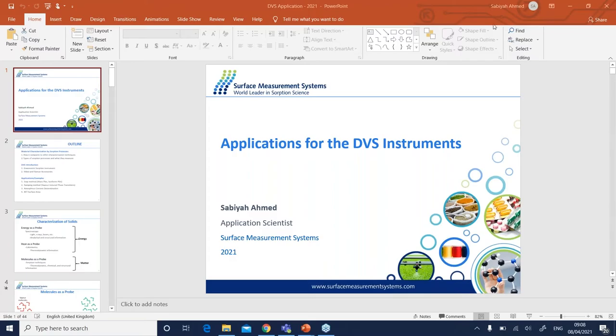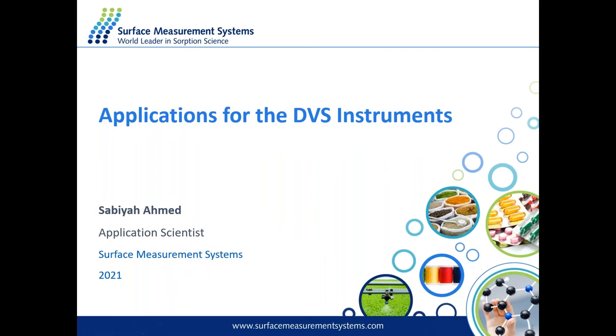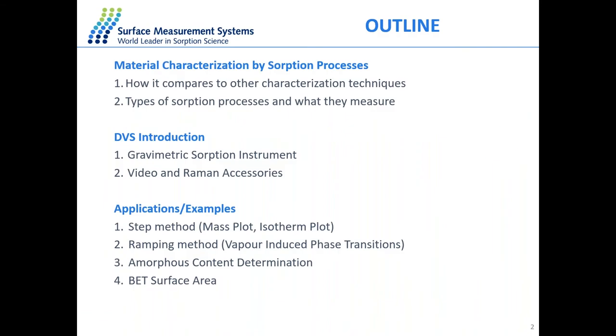Thank you, Natal. My first presentation is going to look at the introduction to the DVS — how it looks, how it works, and a few applications as well. To outline the presentation today, I'll go through what the dynamic vapor absorption system is, how it works as a gravimetric absorption instrument, and a few applications and examples.